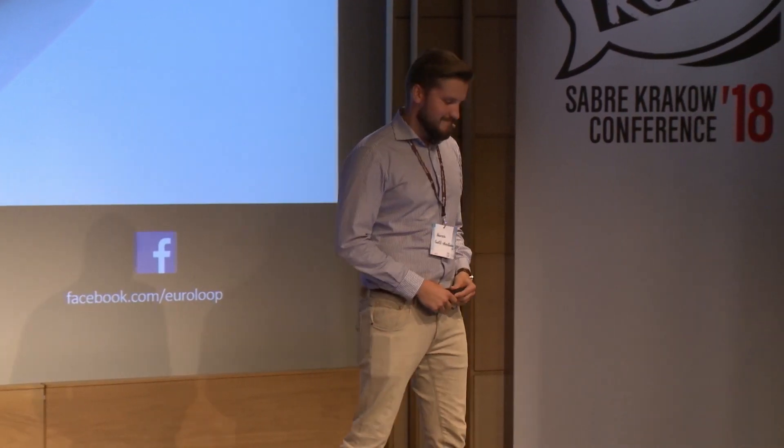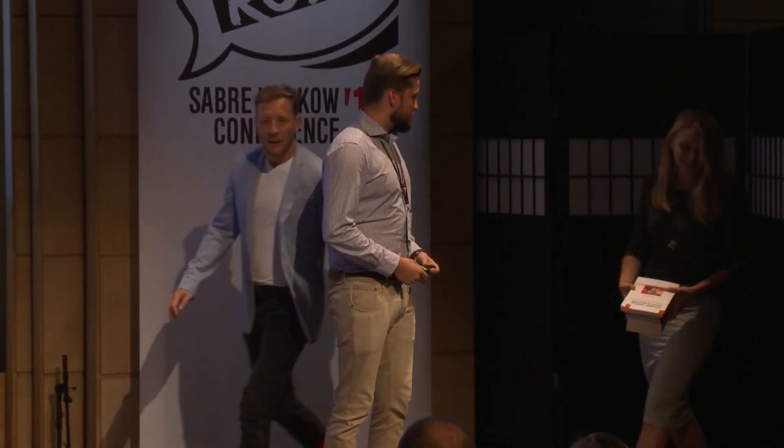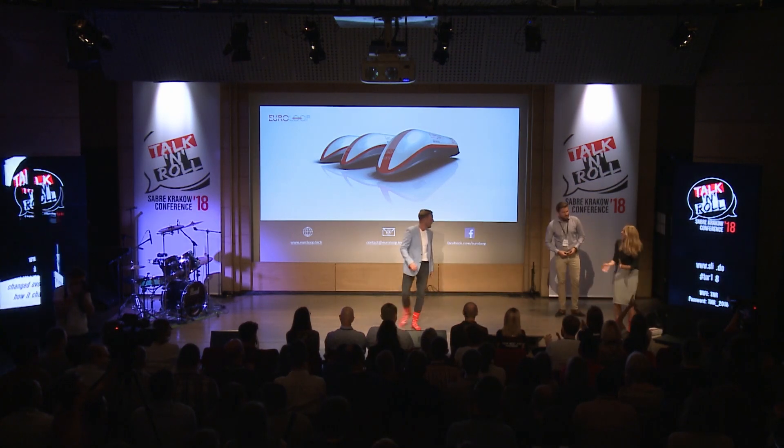That's going to be all. Thank you so much for your attention.